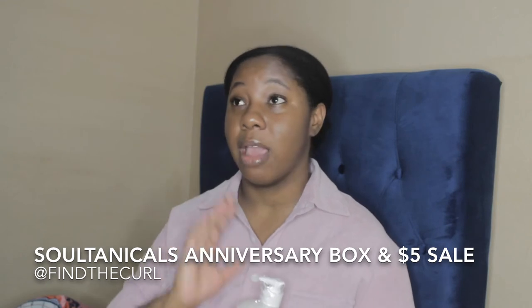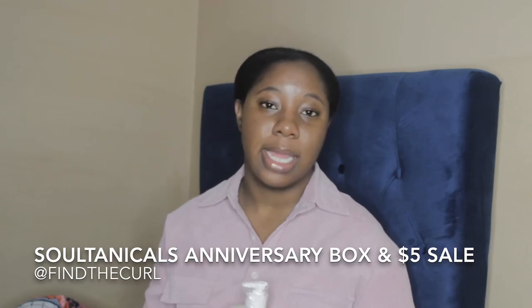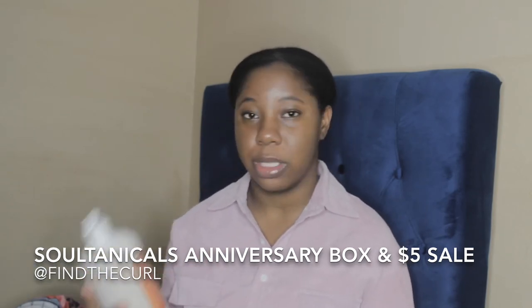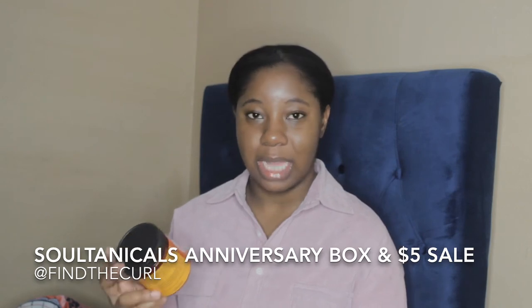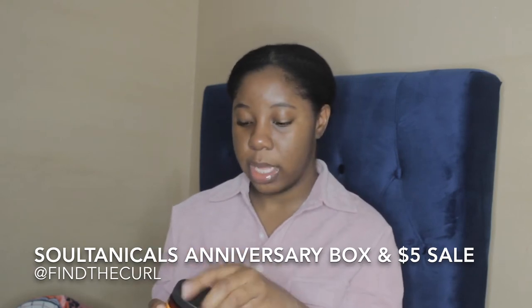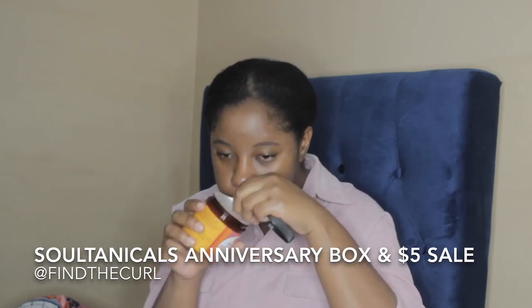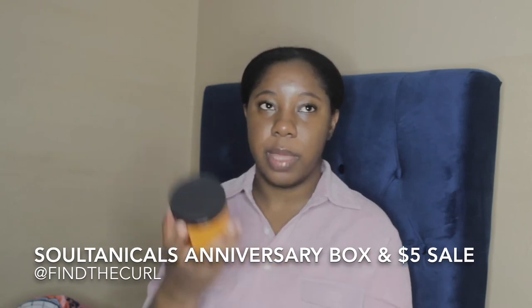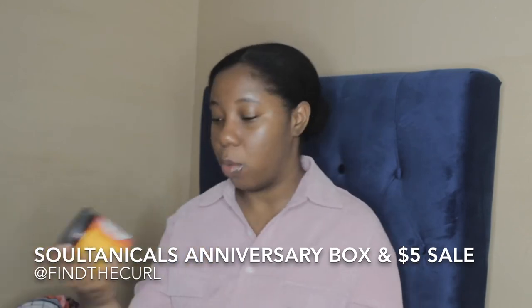Soltanicals had a $5 sale, an anniversary box which I did get, and a 50% out sale. From Soltanicals I also got the Can't Believe It's Not Butter — this is a classic product. It has a nice buttercream scent, kind of like icing. I love the pink packaging. I got two of these. I also got two of the Soltanicals Marula Miru Moisture Guru creams — super excited about those.